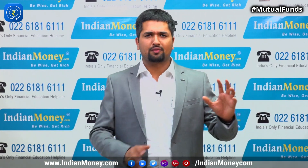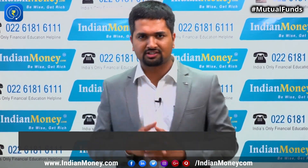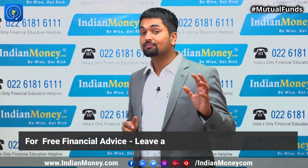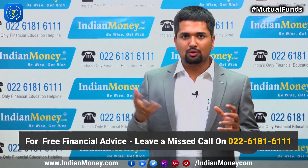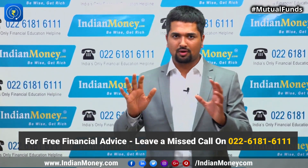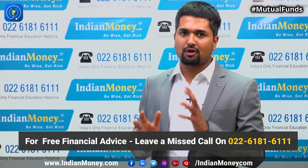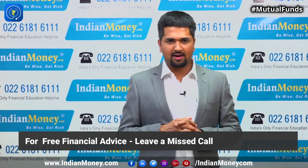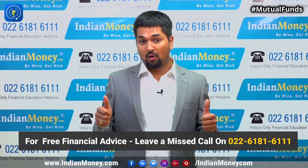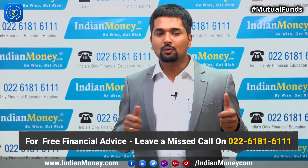If you invest in a normal mutual fund you will not get a tax benefit. If you want a tax benefit under Section 80C, you will have to invest in ELSS mutual funds — equity linked savings schemes. Similarly, any ULIP plan will give you a tax benefit. The only compulsion is that you must compulsorily take 10 times your annual premium as the life cover.